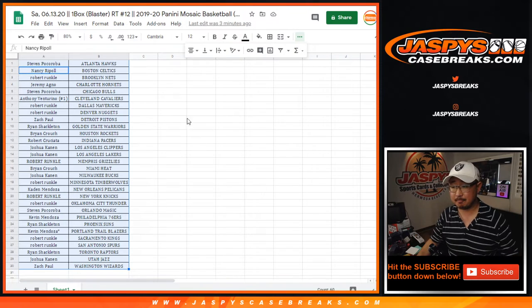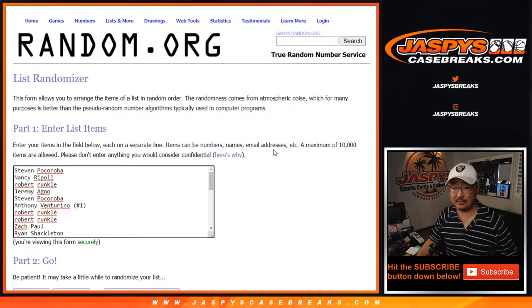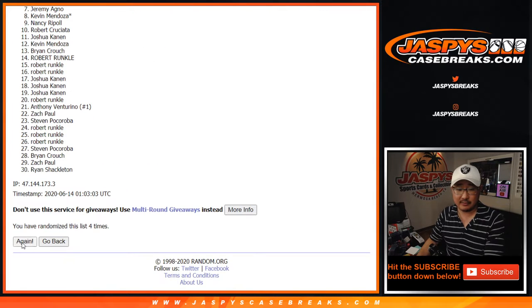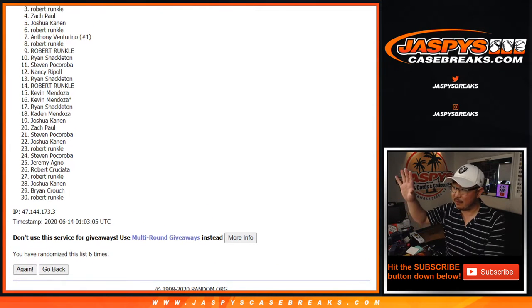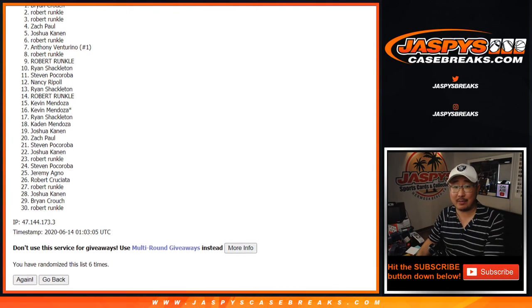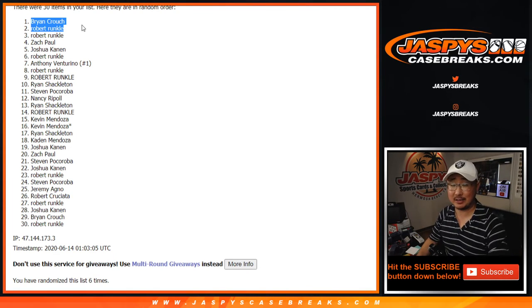Let's flip back here. Stephen P. down as Zach. Let's roll it, randomize it — two and a four, six times. Counting one through six. Top two after six. Big thanks to everybody for getting into the action, I really appreciate it. Congrats to Robert and Brian — you're in the team random, which is happening next. JazbeescaseBreaks.com.